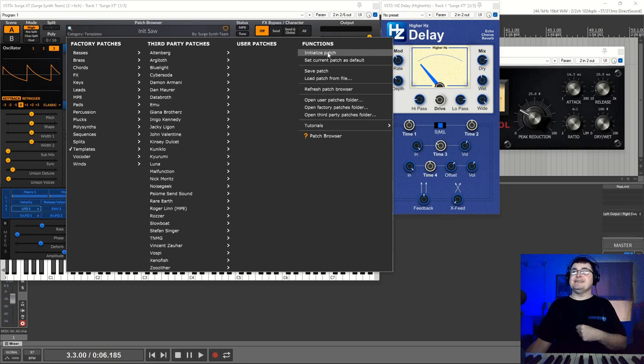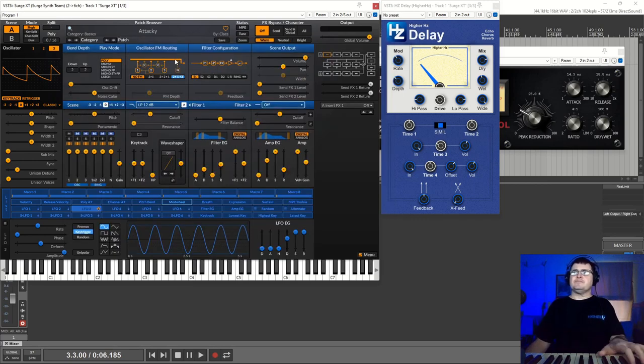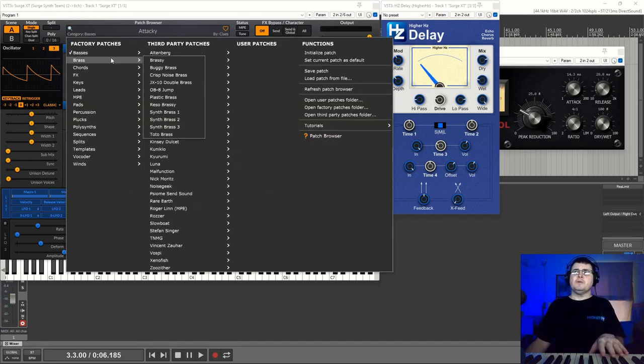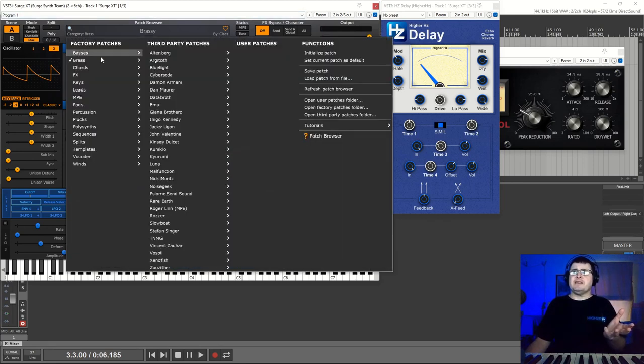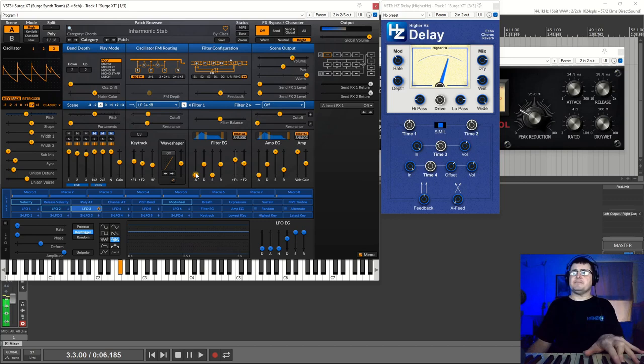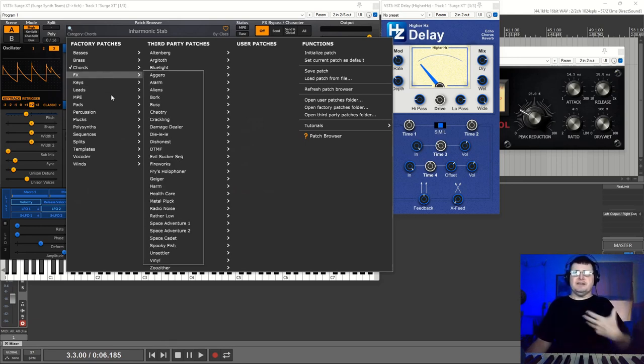There are also user patches, which I haven't saved any of. Something I always like is an initialize patch function — there is one in here. The class patches can seem a little less exciting, not because he was a bad patch designer, but patch design back then had more rules — you tended to make patches drier than you do now. So older patches will tend to seem simpler than modern patches. It doesn't make them bad; it actually makes them more usable, provided you understand that you need to work out how to use them.